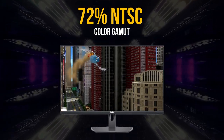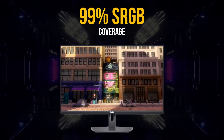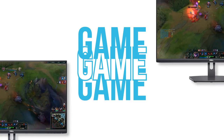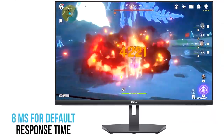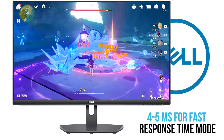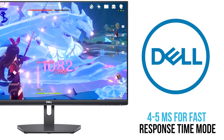This Dell monitor supports around 72% of the NTSC color gamut, which translates to around 99% of sRGB coverage. The monitor has 250 nits of brightness. For gaming, the default response time is roughly 8 milliseconds, while the fastest setting cuts that down to about 4 or 5 milliseconds, allowing it to hold its own as a reasonable gaming pick.